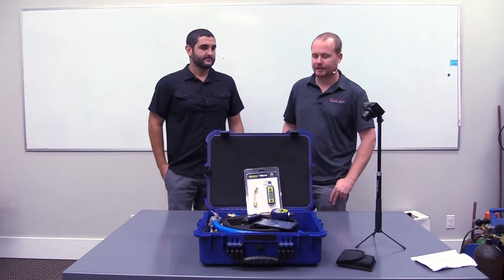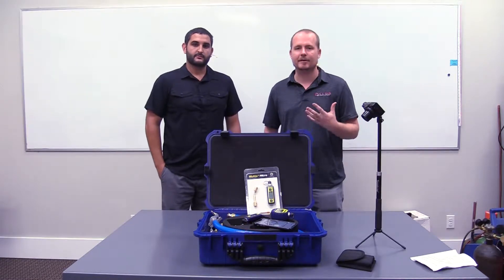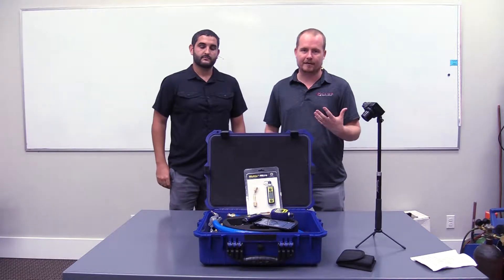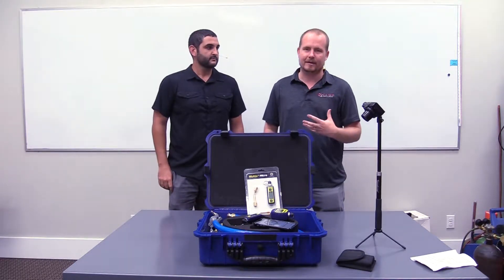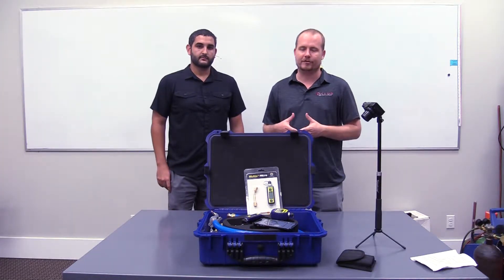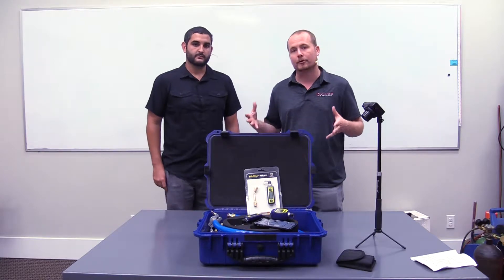The first thing with blue vac is you'll get a lot of technicians who start to realize they need to be using a micron gauge or vacuum gauge, and they get really frustrated with the quality of vacuum gauges when they become contaminated and aren't working properly. So the first and best reason to use blue vac gauges is simply that they're the most reliable micron vacuum gauges on the market.